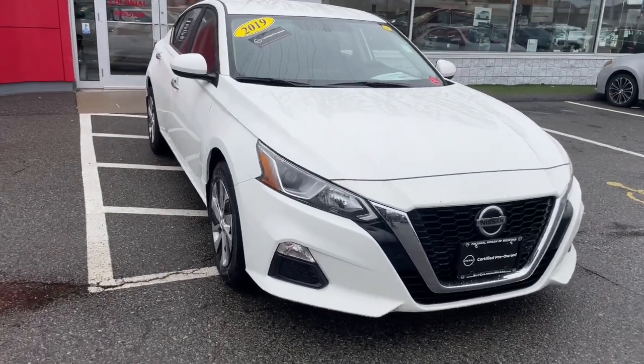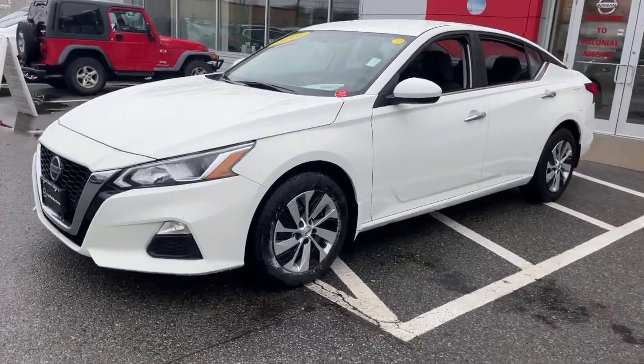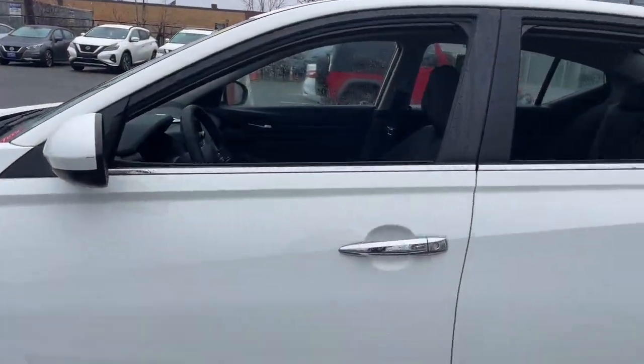You're gonna love the 2019 Nissan Altima. This vehicle is an outstanding buy with fewer than 30,000 miles on the odometer. Get all the features you want and need in this multi-talented Altima.